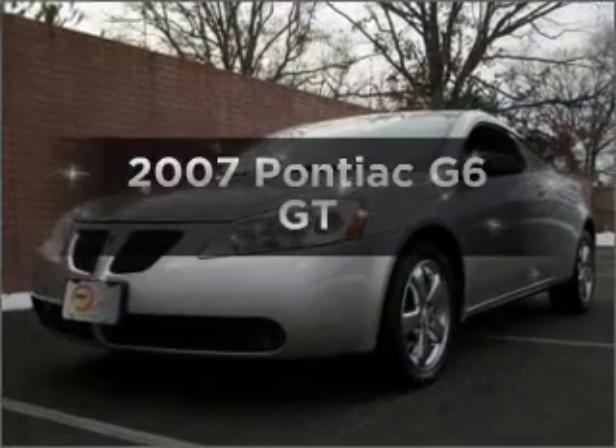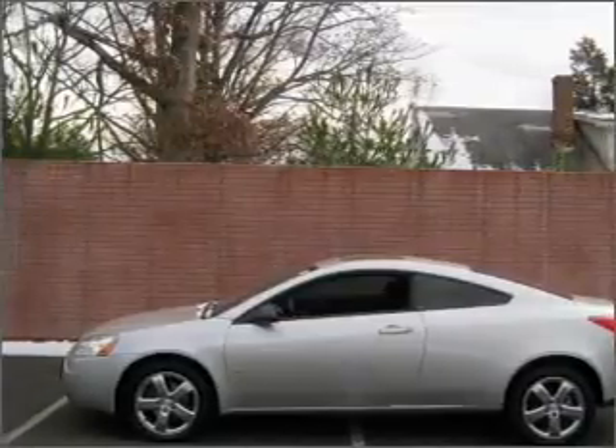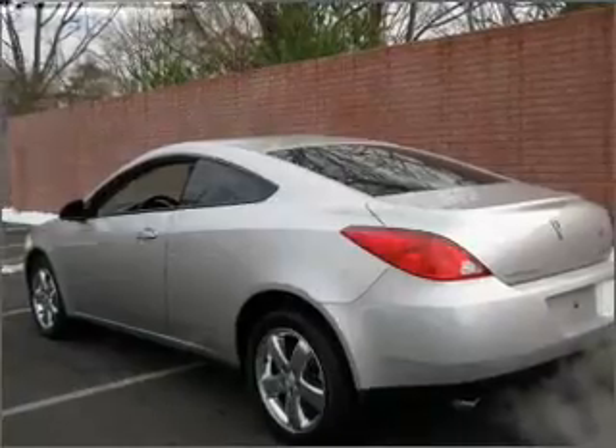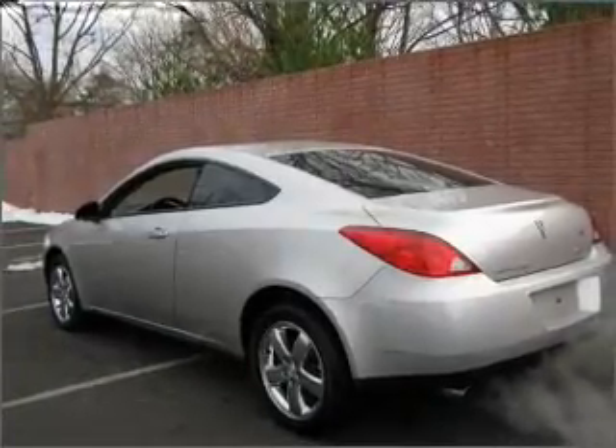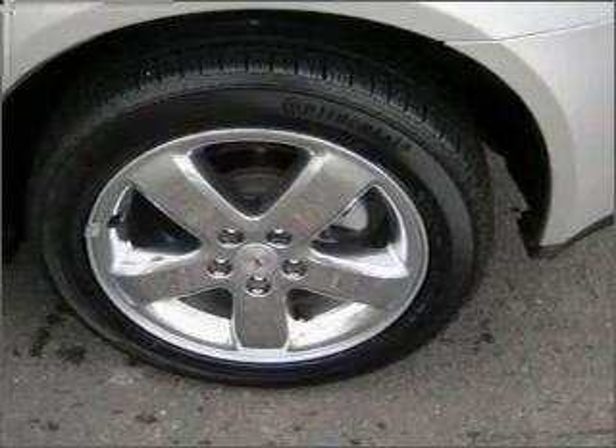Presenting the 2007 Pontiac G6. If you're looking for an automobile with great attributes, look no further. With a reliable six-cylinder engine that responds smoothly to its automatic transmission, treat yourself to a premium sound system. Brake safely with the anti-lock braking system. The sunroof lets fresh air in.